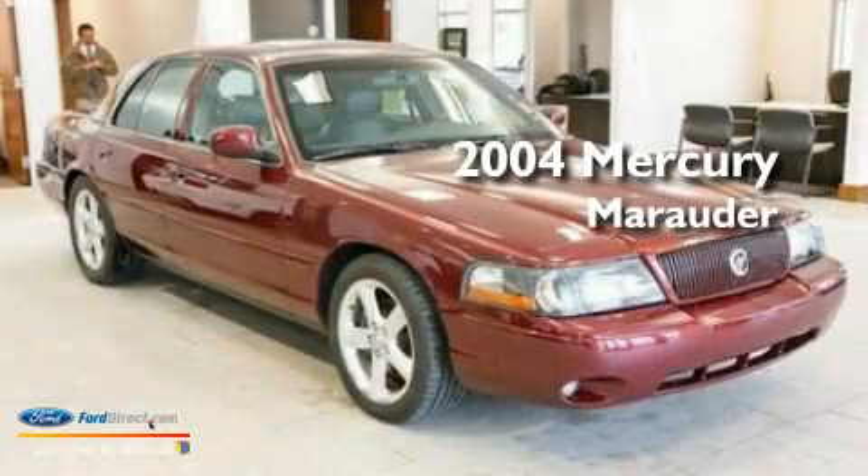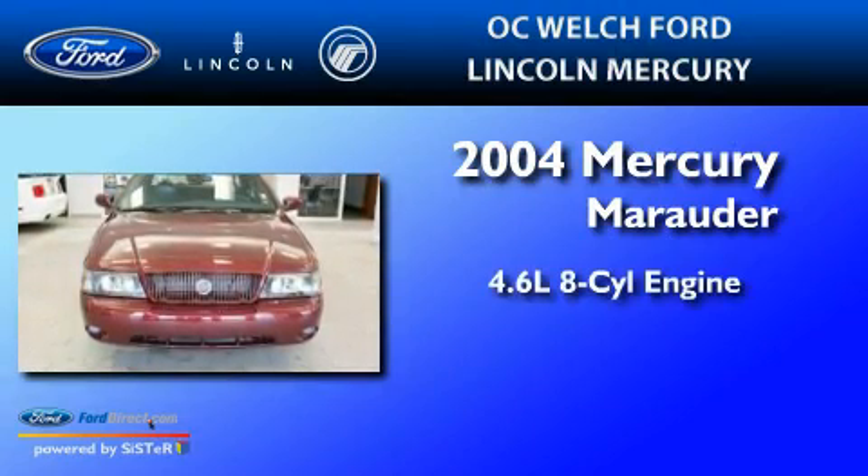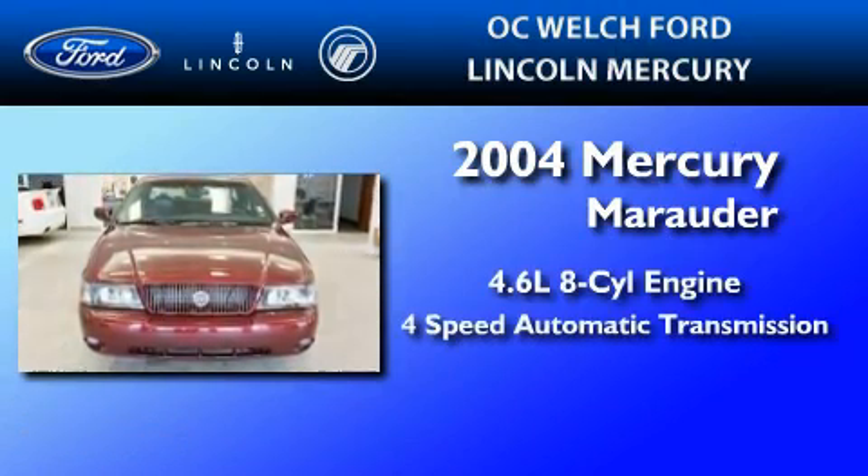This is a 2004 Mercury Marauder. It features a 4.6-liter eight-cylinder engine and a four-speed automatic transmission.